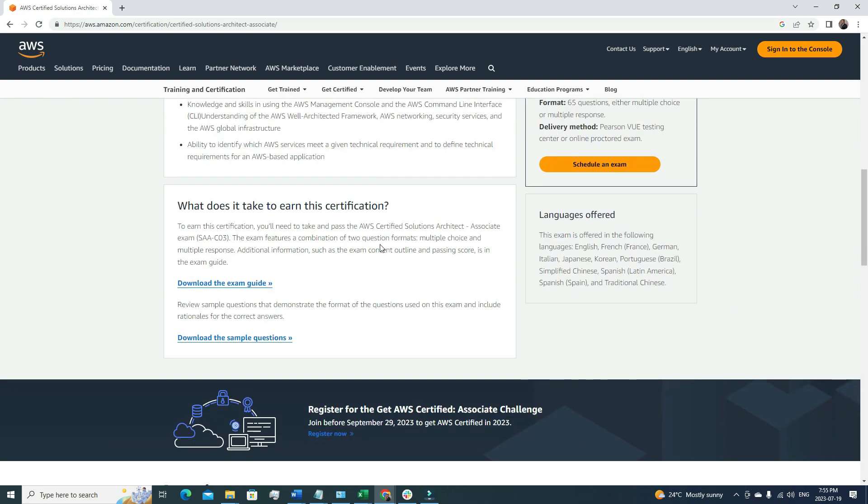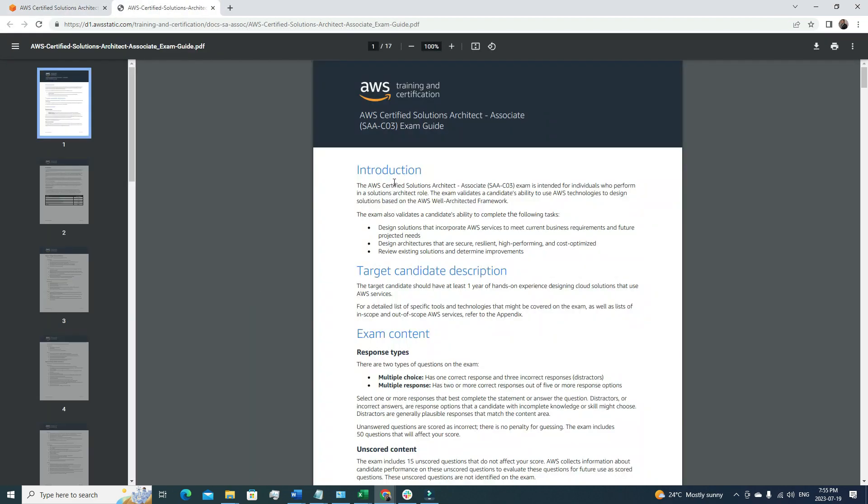Now let's talk about the exam guide. Here you can see the complete exam guide. The code for this certification is SAA-C03, so whenever you register you'll need to select this code in the portal — remember, that's very important. The exam validates a candidate's ability to design solutions incorporating AWS services to meet current business requirements and future project needs, design secure, resilient, high-performance, and cost-optimized architecture, and review existing solutions for improvement.